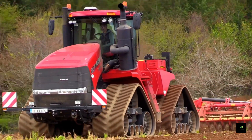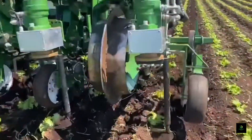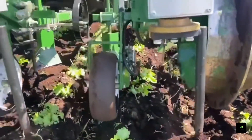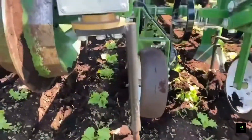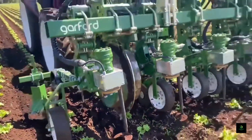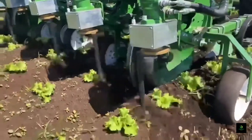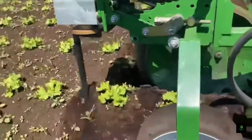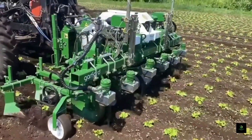From the Kasei QuadTrak 620 Tractor's might, we shift focus to precision weed management. The INRO weeder, a cutting-edge agricultural tool, serves the crucial function of precisely targeting and eliminating weeds within crop rows. By utilizing advanced sensors and targeted techniques, it ensures minimal disruption to main crops while reducing herbicide usage. This innovation translates to higher yields, significant labor savings, and enhanced crop growth, making the INRO weeder an invaluable asset for modern agriculture.